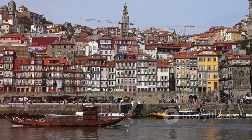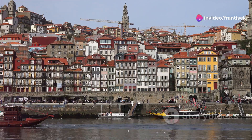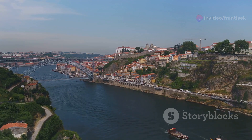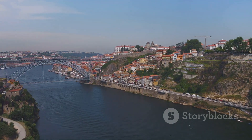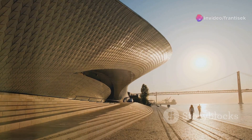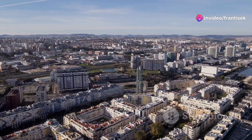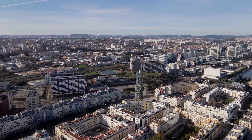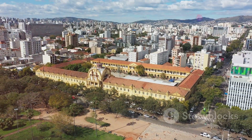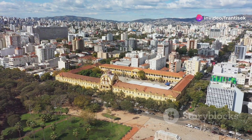Porto is a city where art and culture thrive in every corner, weaving a rich tapestry that tells the story of its vibrant heritage and contemporary spirit. Let's embark on a journey through Porto's artistic landscape, where history and modernity coexist in perfect harmony. Our first stop is the Serralves Museum of Contemporary Art, designed by the renowned architect Álvaro Siza Vieira — a masterpiece in itself. As you wander through its halls, you'll encounter a diverse collection of contemporary artworks that challenge, inspire, and provoke thought.